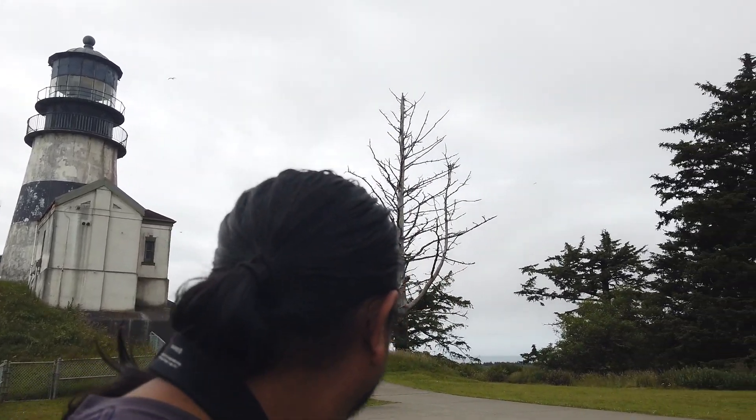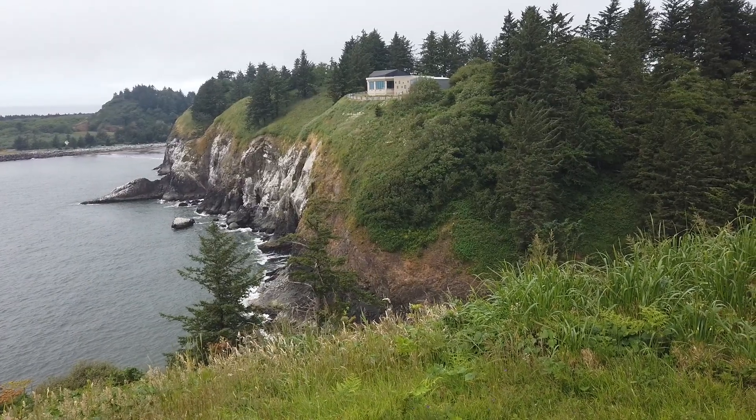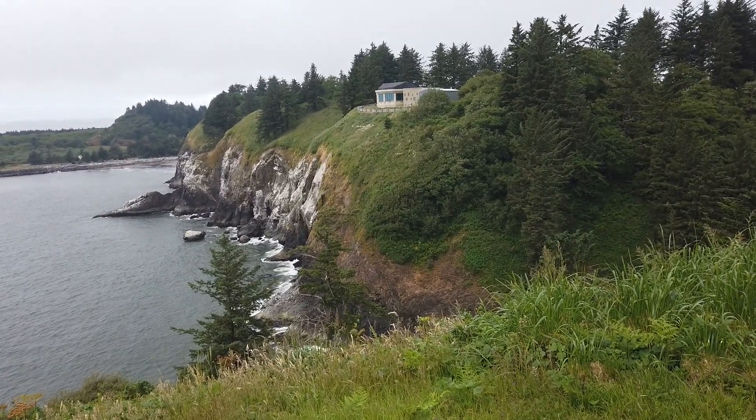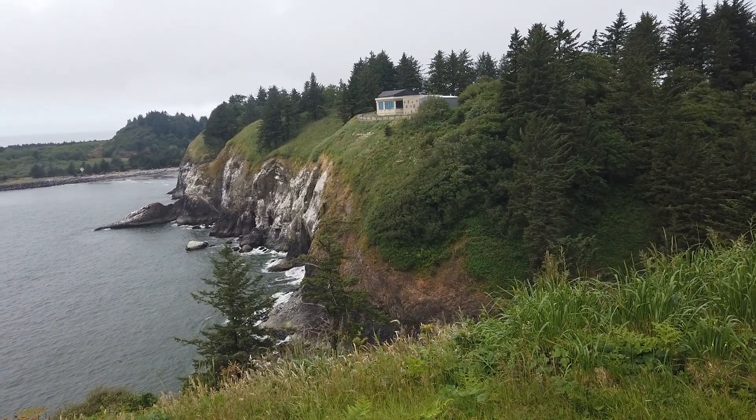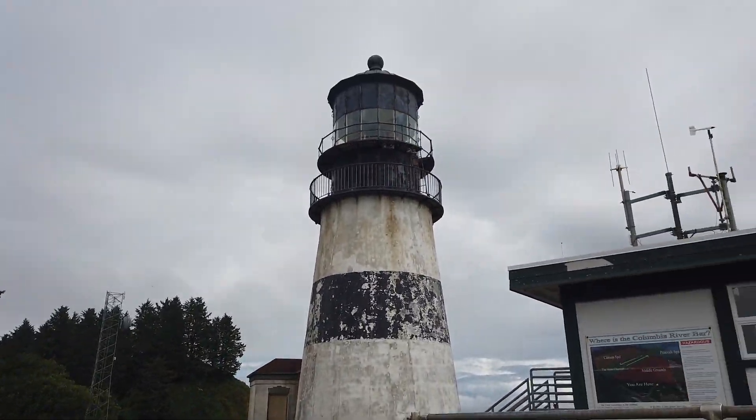There is another lighthouse here — we'll see if we can get to it today. Let's go around and see what this place has to offer. That building up there on top of the cliffs is the Lewis & Clark Interpretive Center, so we'll be going there next after we check out the lighthouse.